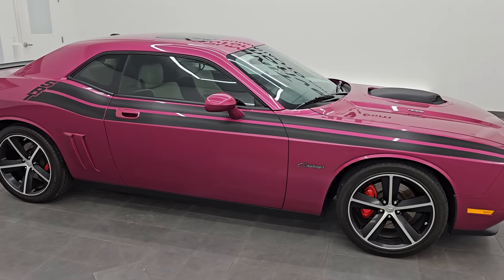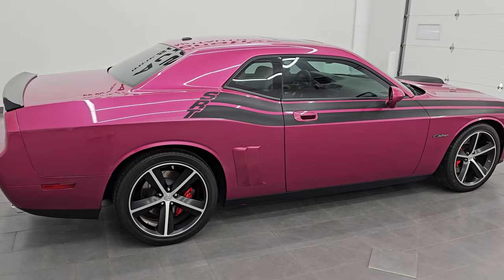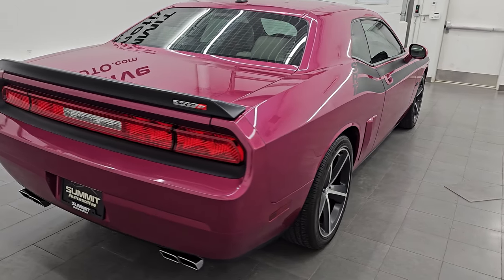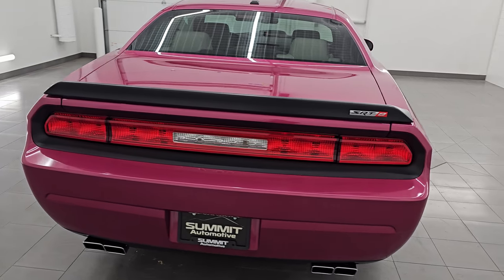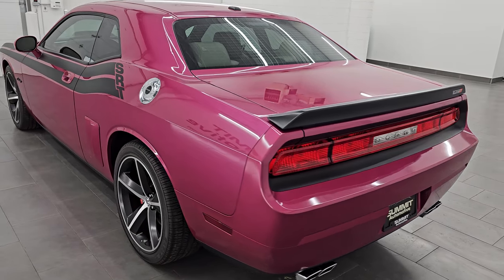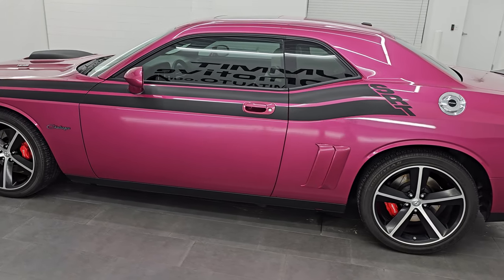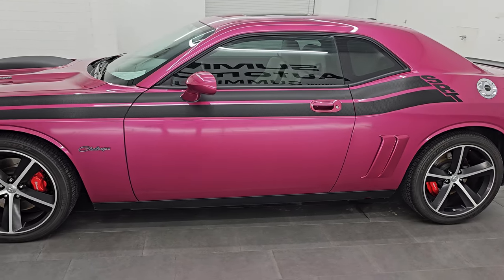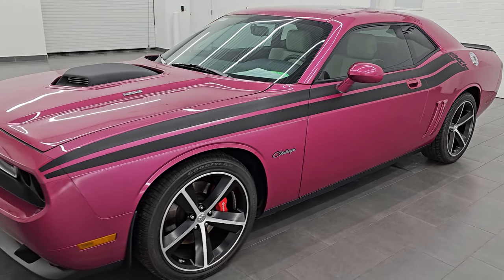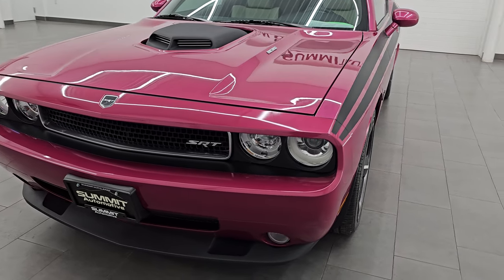Hey, this is Brett. Hope everybody's having a great day out there today. I am extremely excited to go over this ultra rare 2010 Dodge Challenger SRT8 with the Furious Fuchsia Group and the Option Group 2. This is stock number 14754Z. I am here at Summit Automotive in Fond du Lac, Wisconsin, your new and used Dodge Challenger and high horsepower sports car headquarters.